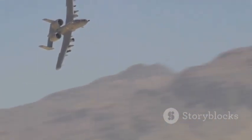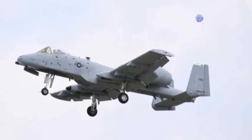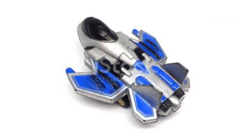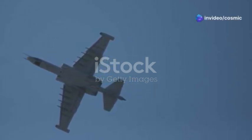The A-10's presence on the battlefield is a game-changer. Its ability to provide close air support can turn the tide of battle, giving ground troops the support they need to push forward and achieve their objectives. This plane is a legend, feared by enemies and loved by those it protects. Its rugged design and powerful weaponry make it a formidable force in any combat scenario. Its robust construction and advanced avionics make it a reliable and effective platform for delivering close air support. Inside the cockpit, pilots have access to a suite of advanced targeting and navigation systems, allowing them to precisely engage enemy targets while minimizing the risk to friendly forces.